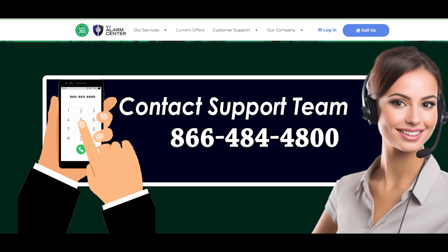Inform the customer service agent that you want to cancel your service when you speak with them. Be ready to give a detailed justification for your cancellation. The representative will probably ask you to verify your account information, so be sure to provide accurate information for the cancellation process to go as smoothly as possible.